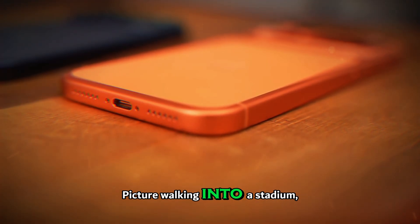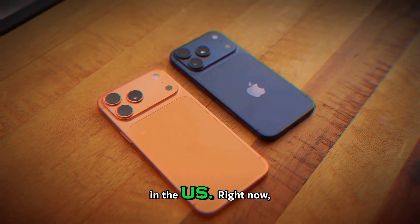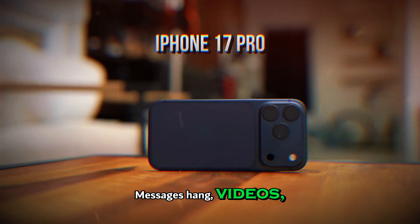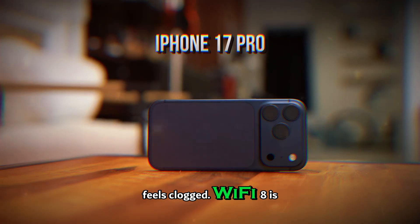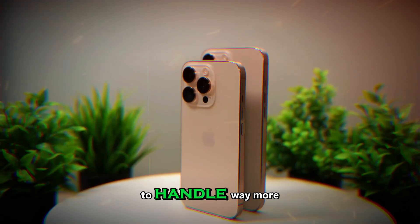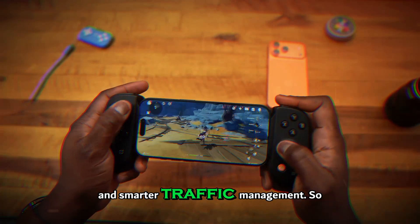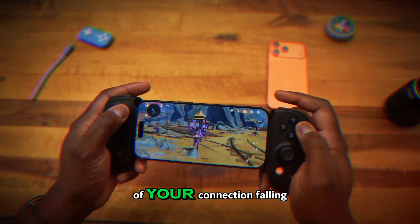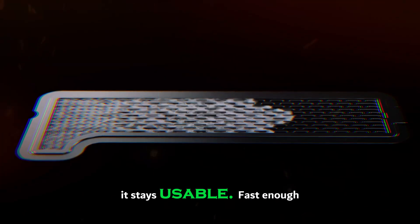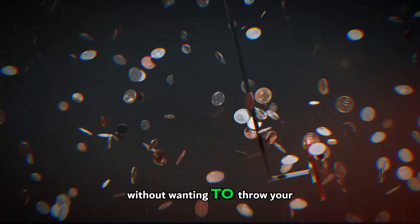Picture walking into a stadium, a concert, or a packed airport. Right now your phone slows to a crawl — messages hang, videos buffer, everything feels clogged. Wi-Fi 8 is built for those kinds of environments. It's designed to handle way more devices at once, with better stability and smarter traffic management. So instead of your connection falling apart when you need it most, it stays usable — fast enough to upload, stream, or hop on a call without wanting to throw your phone.